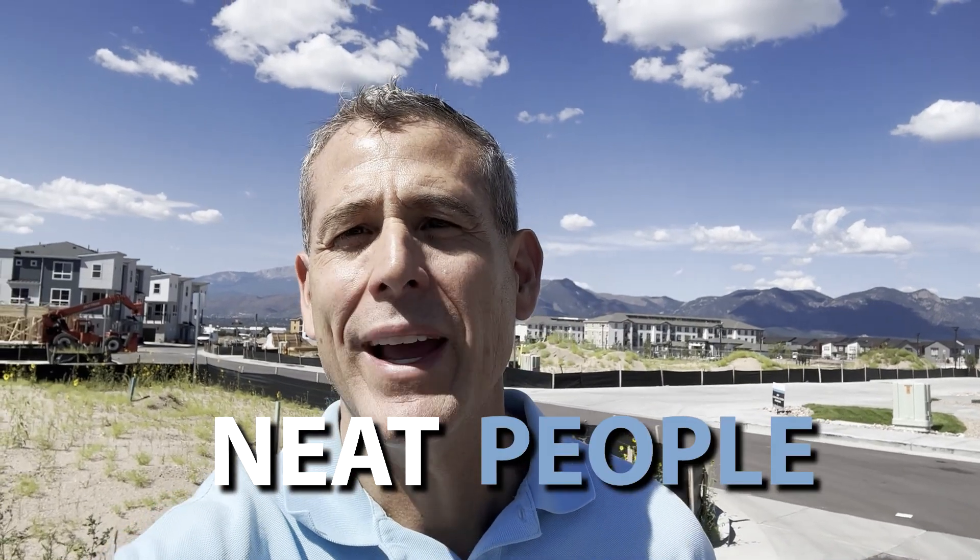Sometimes when you're in real estate you go and check out builders and you meet neat people along the way. Today I've met a very nice roofing gentleman named Rodrigo and another guy as well. Alright friends, Tulio here at a new build by Local Homes.